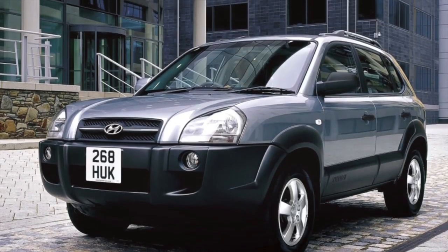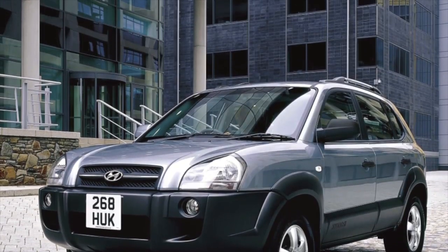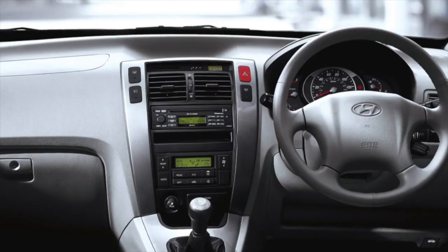Greetings dear friends! I present to your attention the most common malfunctions and breakdowns that occur on the Hyundai Tucson.